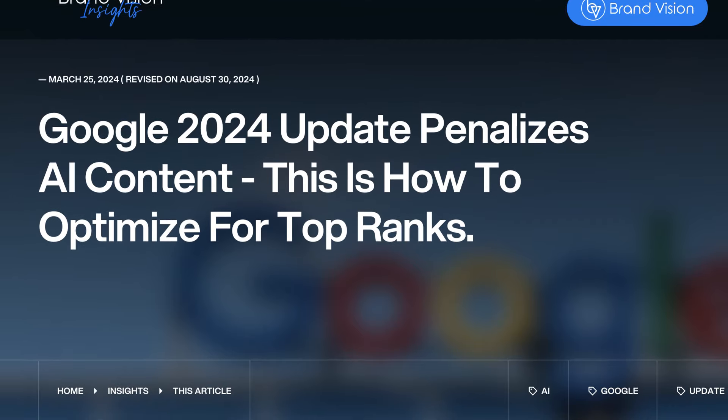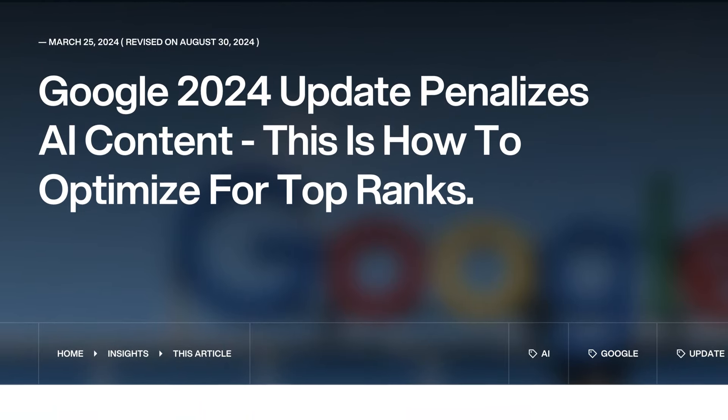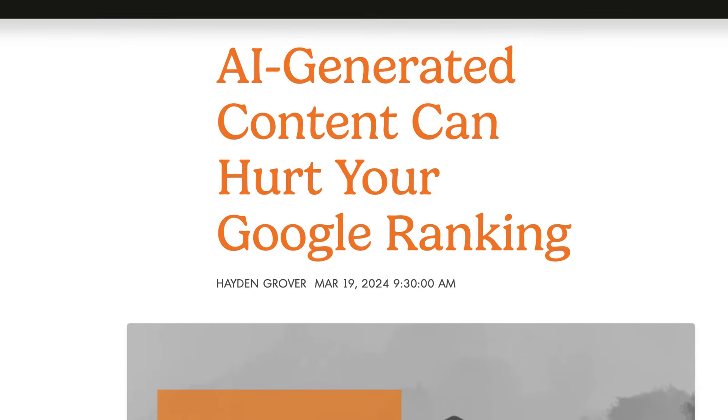Previously, early last year, as AI was really becoming mainstream, we saw a lot of websites trying to take the cheat code method and using AI to write all of their content. They uploaded it to their websites and they really saw a boost in their SEO — more traffic, increased keywords, all of these things. And then all of a sudden, they tanked. With the March 2024 spam update, tons of websites who had been heavily relying on AI for their content totally got wrecked. So it really made it hit home that we as marketers need to be diligent.